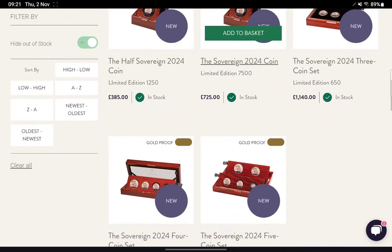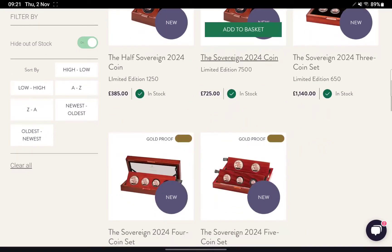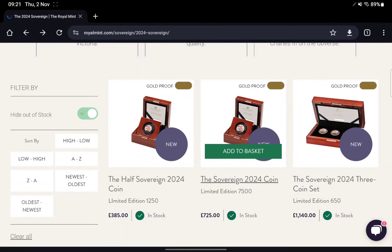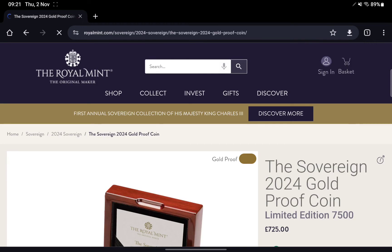The ones that they have up on the Mint site at the moment are the half, the full, the three, four and five coin sets — so all the proof versions are available. I know I went through some of the numbers for the full Sovereign yesterday, so we'll have a quick look at that one now.